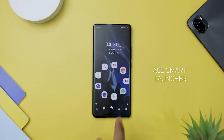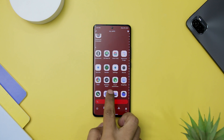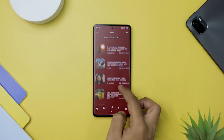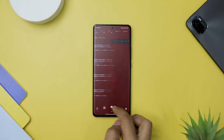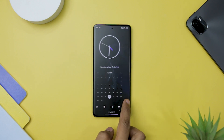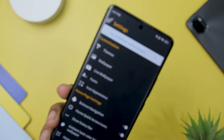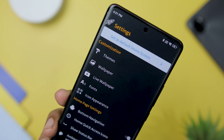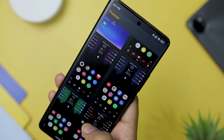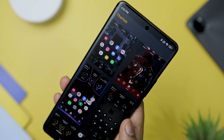Next up we have Ace Smart Launcher, which truly lives up to its name as a top-rated launcher that empowers Android users with complete control over their home screen. This feature-packed app offers a delightful experience with its extensive customization options, intuitive gestures, and robust privacy features, making it the go-to choice for personalizing your Android device. It offers a vast collection of themes and fonts, allowing users to transform their phone's appearance to reflect their unique style and taste. Whether you prefer a minimalistic look or a bold and vibrant interface, Ace Launcher has something to cater to every preference.